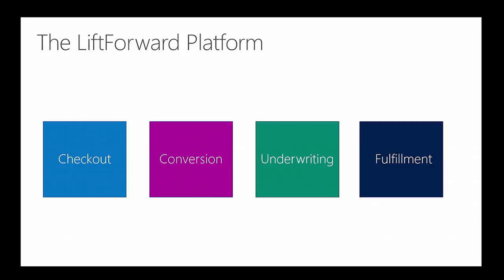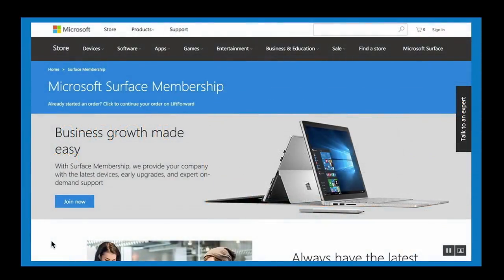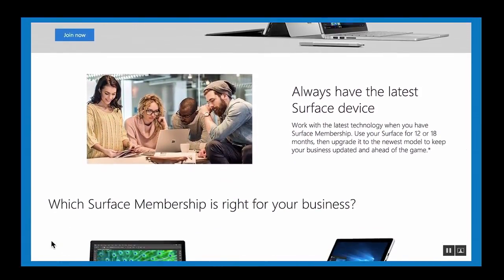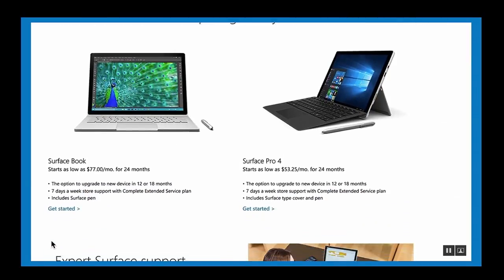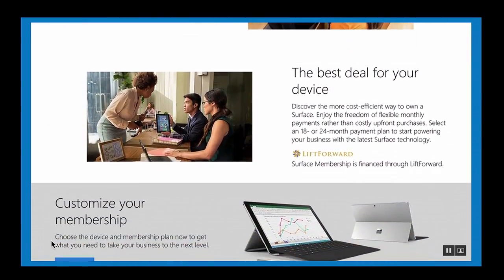Let's start with checkout. We do have some video involved, and because we work with a lot of OEMs and large organizations, our software supports in-store and also phone sales. This is a depiction of how we work with one of our partners, Microsoft.